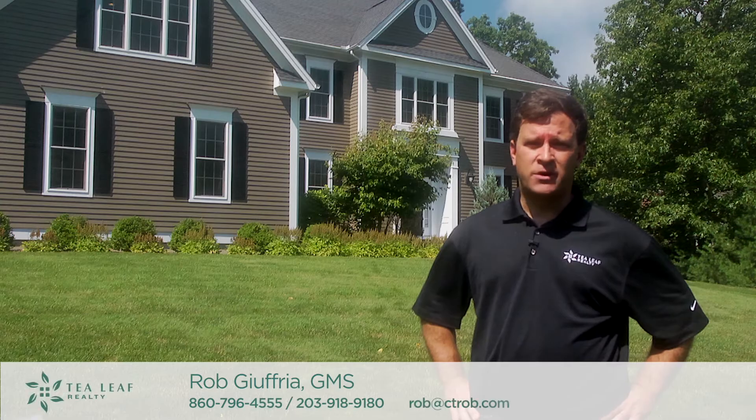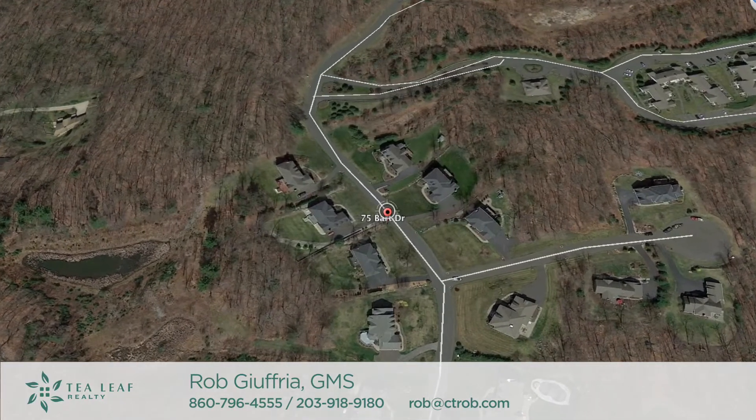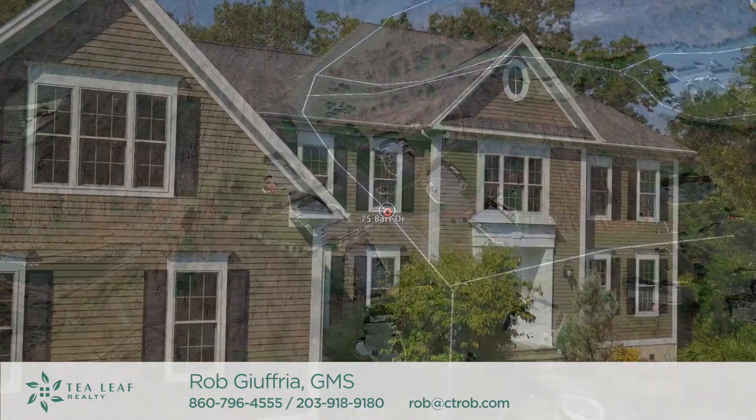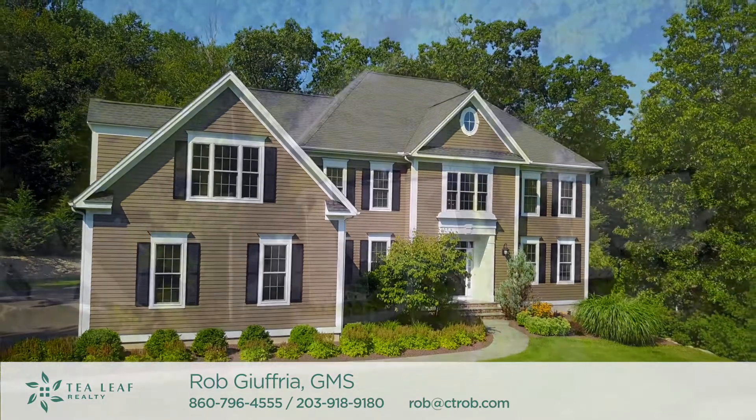Today we're here at 75 Bart Drive in the desirable Collinsville section of Canton, Connecticut. Rarely do you find a newer home such as this one on a large level lot in a neighborhood and surrounded by mature trees.